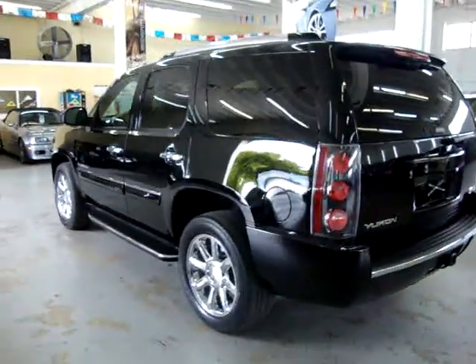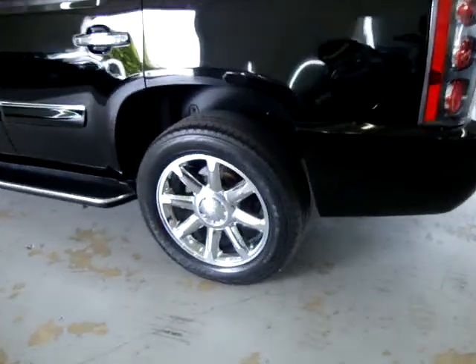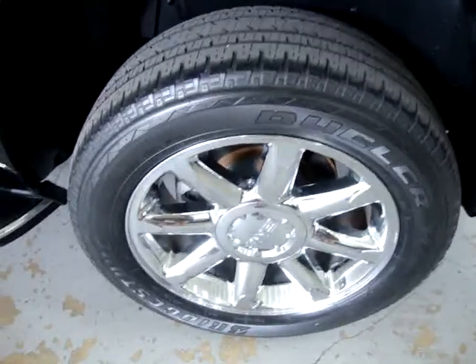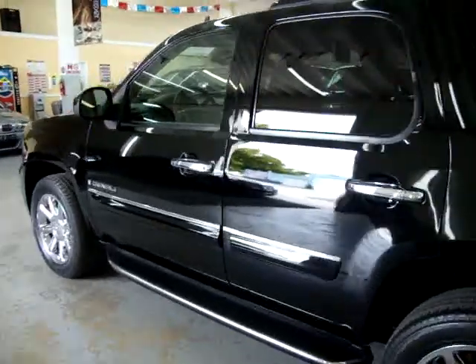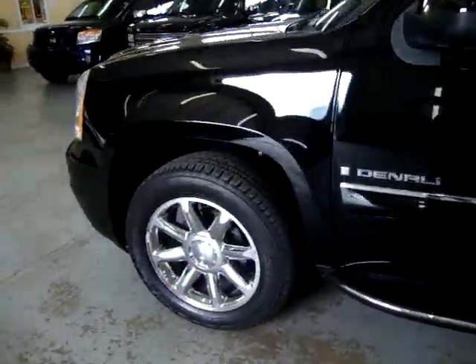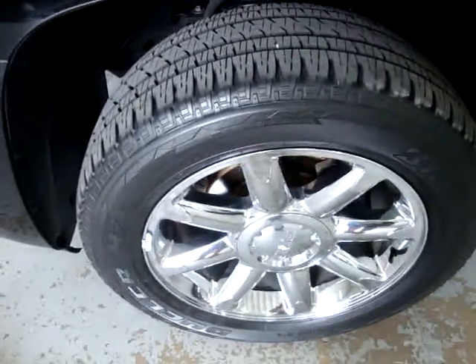We are located at 3200 Northwest 37th Street, Miami, Florida 33142. We are open Monday through Friday from 10 a.m. to 6 p.m., Saturday 9 to 5, and always closed on Sundays. We have been in the car business since 1992 and have sold over 30,000 cars. We are an accredited member of the Better Business Bureau with an A-plus rating — you can check that out at BBB.org.